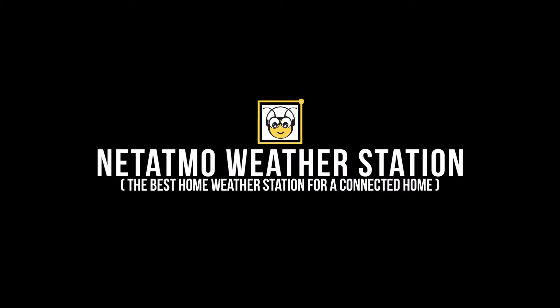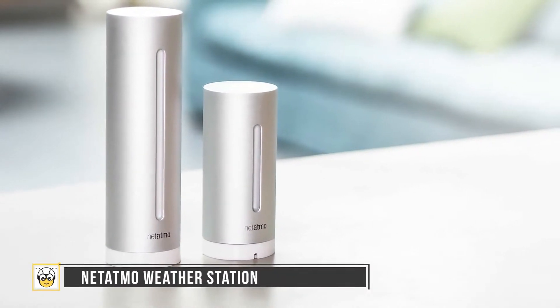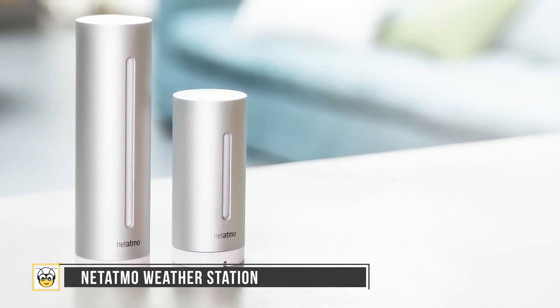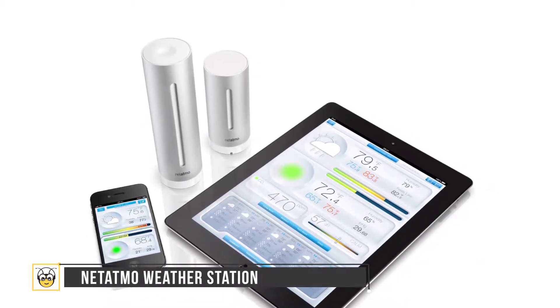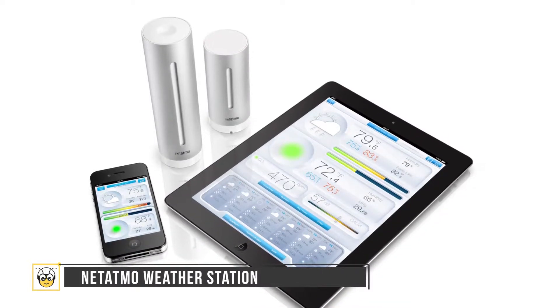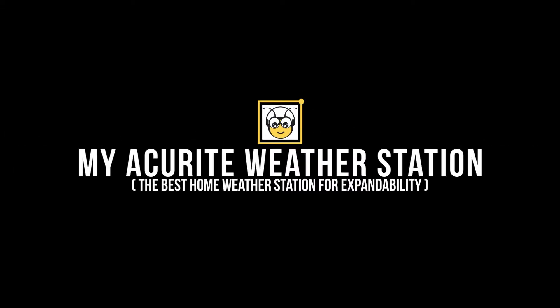The Netatmo Weather Station is the best home weather station for a connected home. It helps you keep track of indoor and outdoor climate, providing accurate readings and connectivity options starting from $130. It connects to the internet during setup, and IFTTT support earns extra points. Additional features include a rain gauge, wind gauge, and additional indoor module, with weather updates delivered to your smartphone.